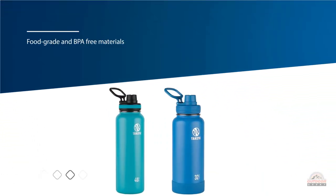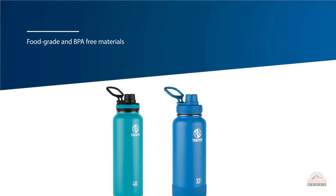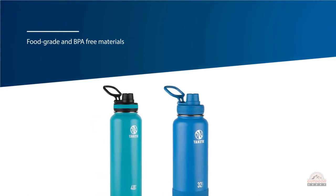The bottle won't sweat either. The spout of this water bottle is entirely leak proof and has a very innovative design.